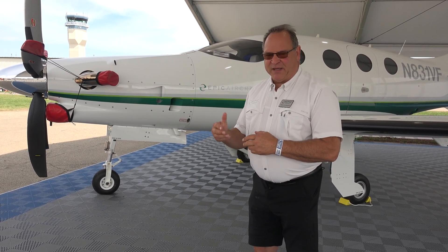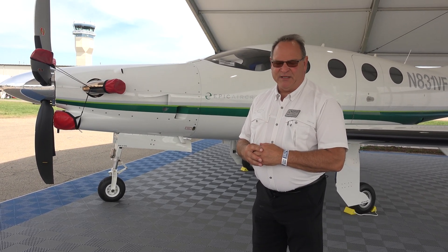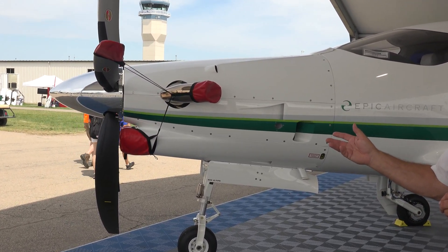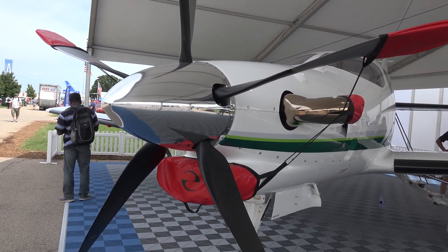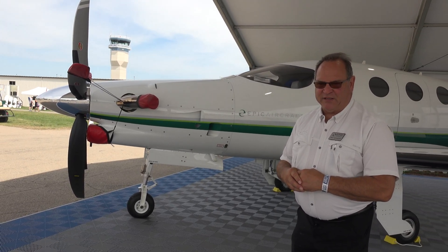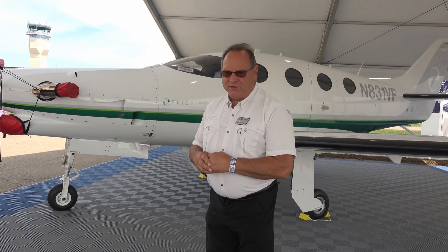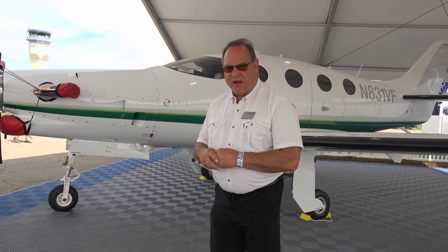The Epic itself is an all carbon fiber composite construction aircraft utilizing a PT67A 1,200 horsepower engine and a Hartzell 5-blade composite propeller. The aircraft is designed for high altitude operations — 34,000 feet service ceiling. Initial rate of climb at sea level is 4,000 feet per minute, and we're up to 34,000 feet in about 18 minutes. We have delivered 14 of the aircraft to date.